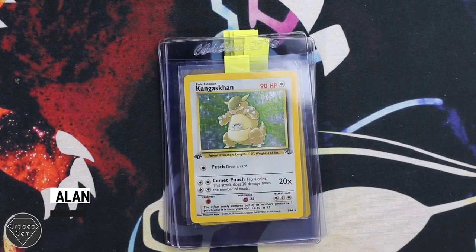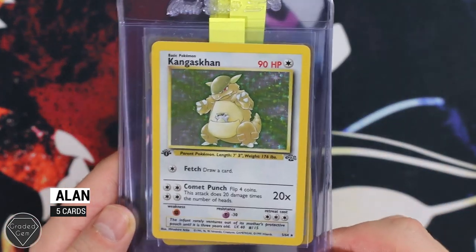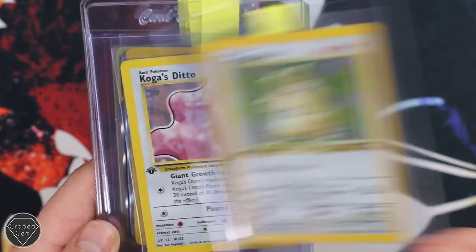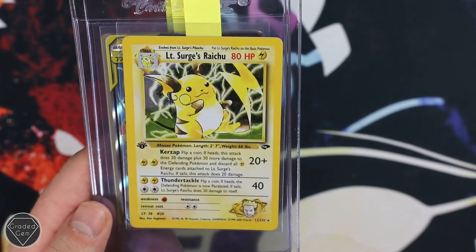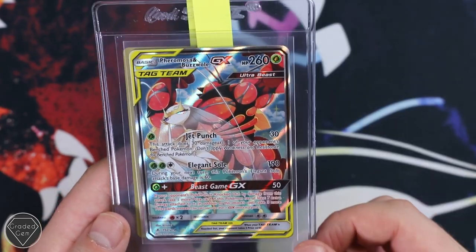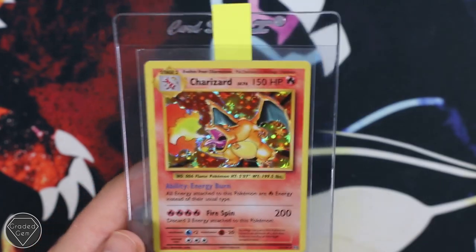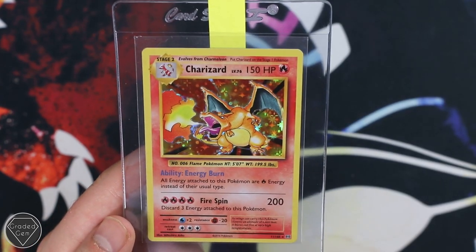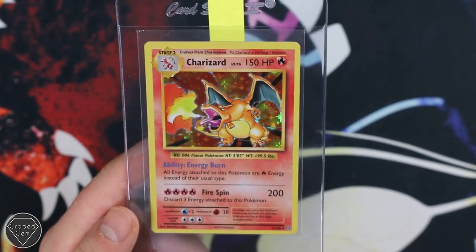Moving on to a new submitter now — that is Alan. Alan sent in some really cool cards. Kangaskhan 1st edition from Jungle, the Koga's Ditto which just looks like it's been splat onto the card. Lieutenant Surge's Raichu, a favourite always. Feraligatr and Buzzwole GX, really cool from Unbroken Bonds. And then you've got the Charizard holofoil from Evolutions — always going to be a favourite for collectors. Thank you very much for sending these in, Alan.